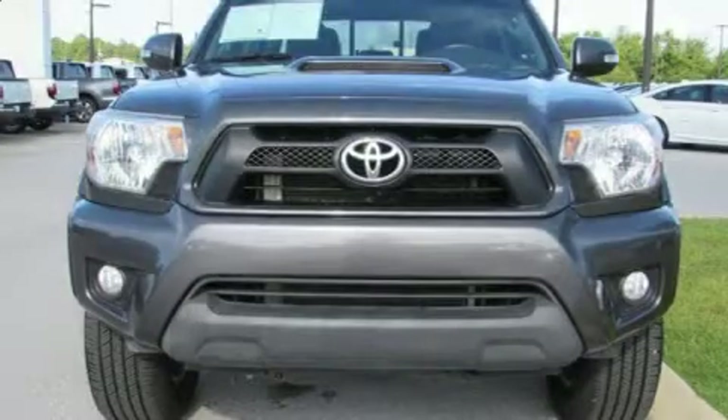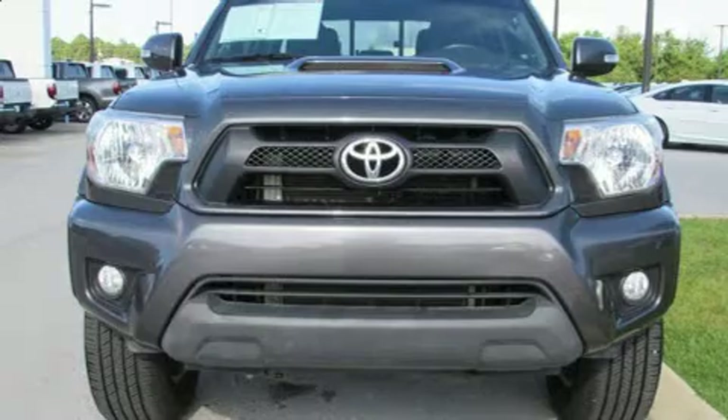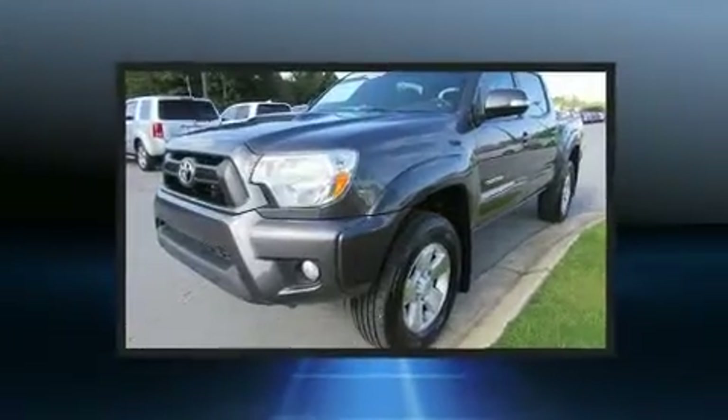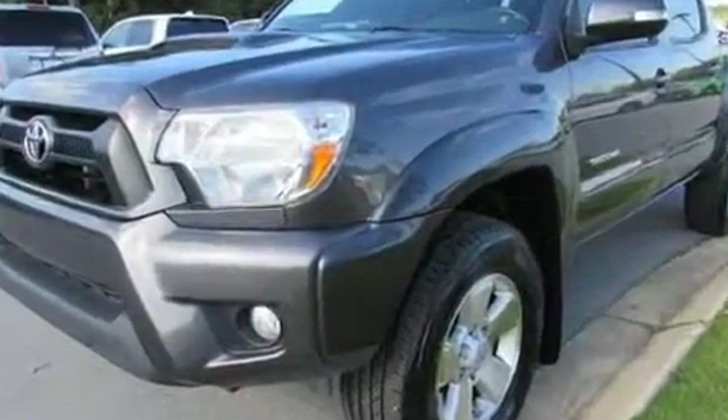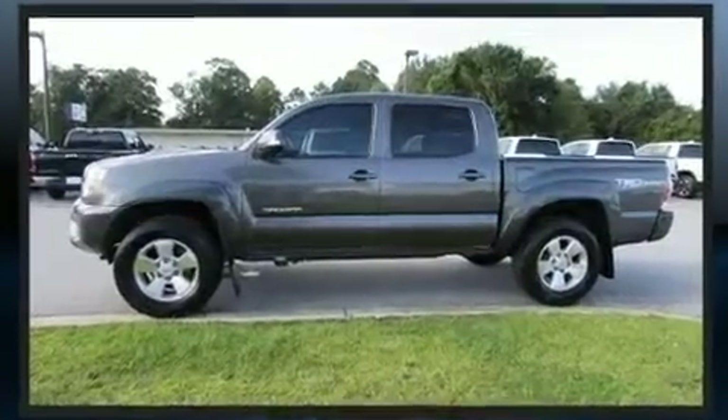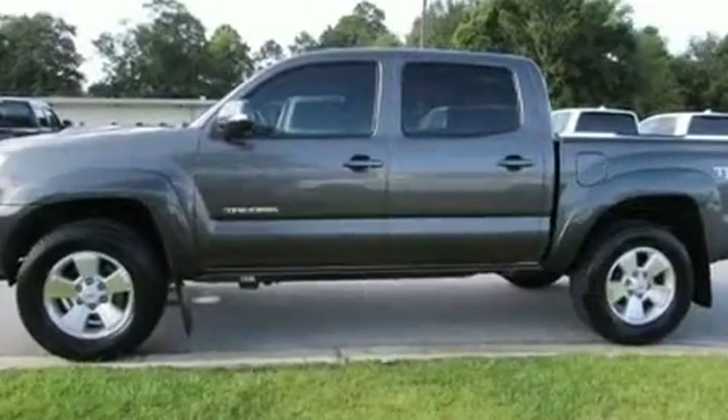Here's a great deal on a 2015 Toyota Tacoma. This four-door, five-passenger truck still has fewer than 60,000 miles. Under the hood, you'll find a six-cylinder engine with more than 230 horsepower, providing a smooth and predictable driving experience.